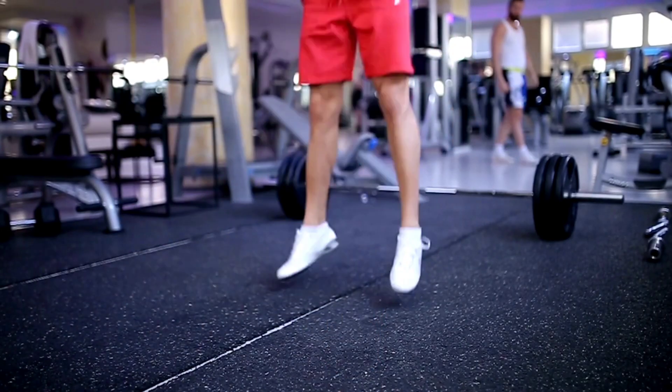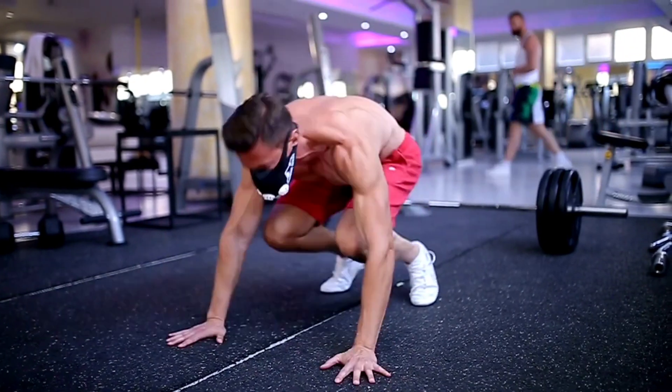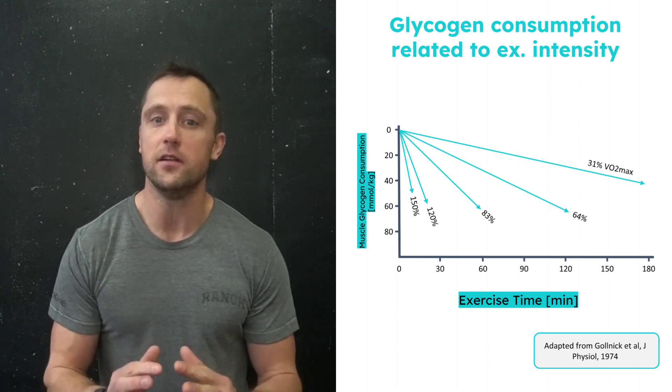Even though muscle and liver glycogen make up only four percent of our total fuel reserves, they're the MVPs when it comes to high-intensity workouts like heavy CrossFit or heavy weightlifting. In fact, the higher the intensity of our exercise, the more we rely on glycogen to provide energy.